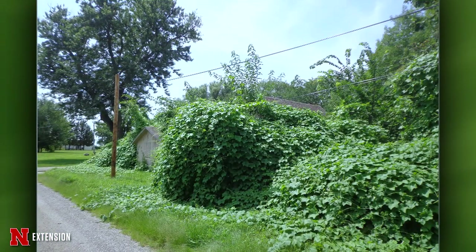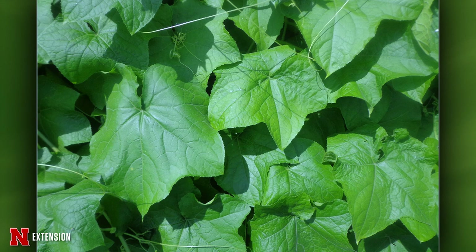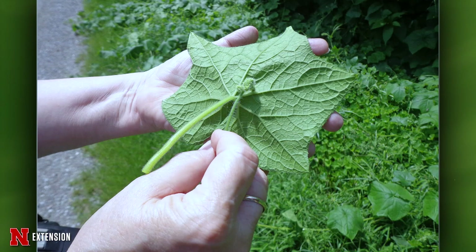Rock, this comes from Little Sioux, Iowa — it's this viney weed that's attached itself to everything in sight. She wants to know what it is. This is burr cucumber, which is a native but also an annual. It has a greater growth rate than the honeyvine milkweed we showed earlier, and you can see how it would smother a tree or shrub or anything it comes into contact with. It is also a prolific seed producer, and the cucumber-looking things on it are apparently edible but really bitter.